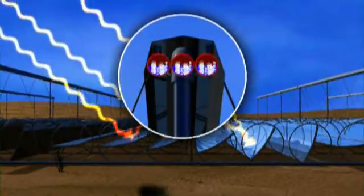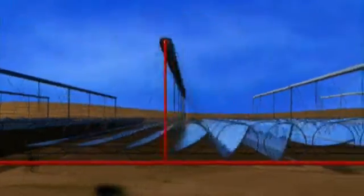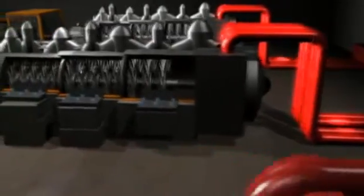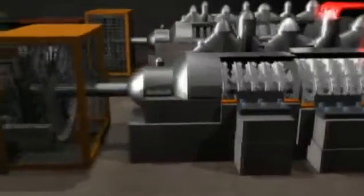OSRA's technology converts sunshine into steam and utility-scale electric power. An OSRA solar facility uses solar reflectors to concentrate the power of the sun. Mirrors track the sun, reflecting solar heat onto boiler tubes to create steam.